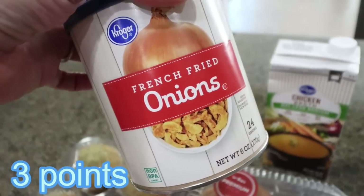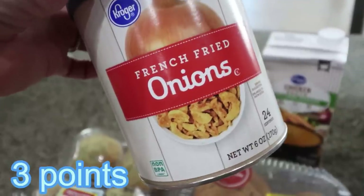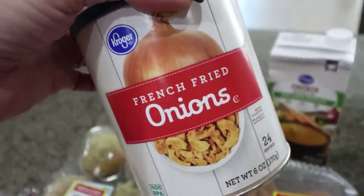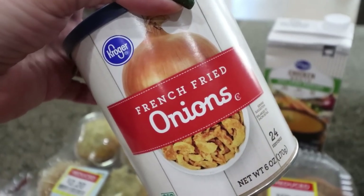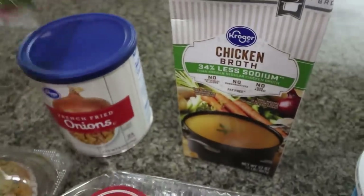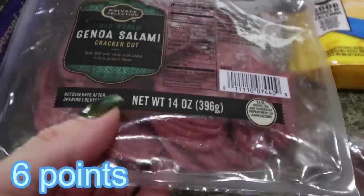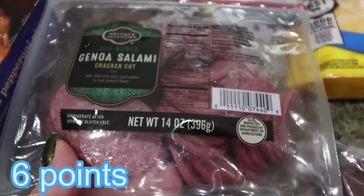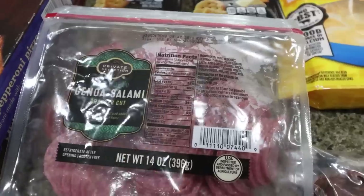I also grabbed some French fried onions — I'm making one of our all-time favorite casseroles with a little bit of a spin. You'll see that in Wednesday's what I eat in a day. So I needed French fried onions and chicken broth for that recipe. He also asked for some salami so he could do salami, cheese, and crackers — we have tons of cheese from the Costco haul, so I just grabbed the little salami rounds to make it easy.